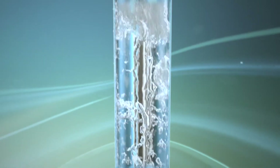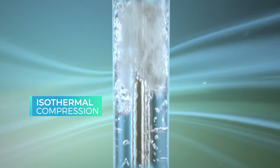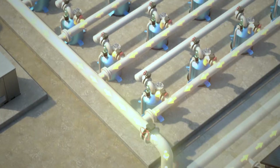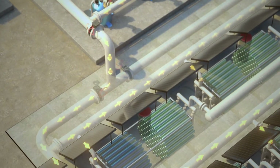Water jets dissipate thermal energy to cool the air during compression, thus enabling minimal energy consumption. Displaced by the water, the compressed air fills the underground air vessels.